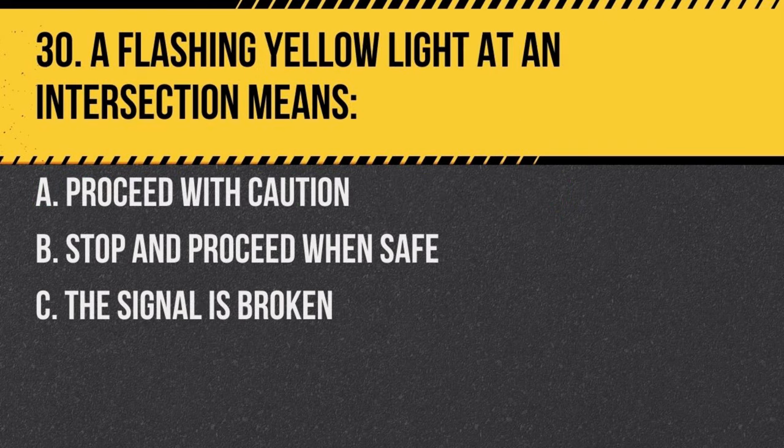Question 30. A flashing yellow light at an intersection means: a. proceed with caution, b. stop and proceed when safe, c. the signal is broken. Answer: a. proceed with caution. A flashing yellow light indicates that drivers should be alert and proceed with caution through the intersection.